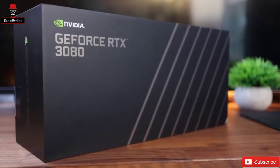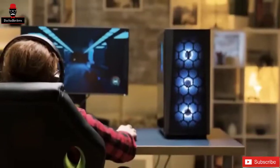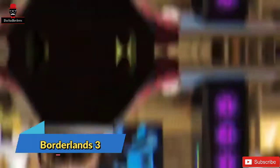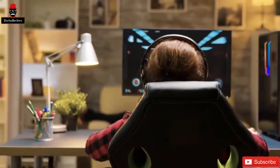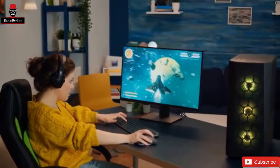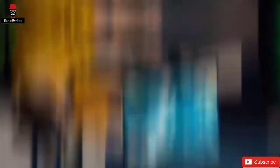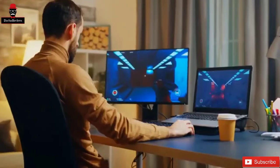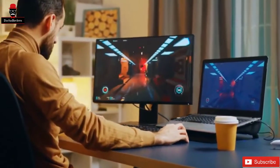The 3080 outperformed the 2080 Super and 2080 Ti. In a variety of NVIDIA-chosen games such as Control, Doom Eternal, and Borderlands 3, Digital Foundry found the 3080 to give between a 60 and 90 percent performance improvement over the RTX 2080. That was at 4K resolution with all settings at their highest, with and without ray tracing. Even though DLSS was needed to achieve a comfortable 60fps at 4K with ray tracing at its highest setting, this is still a remarkable achievement that demonstrates the 3080's progress over its Turing predecessors.